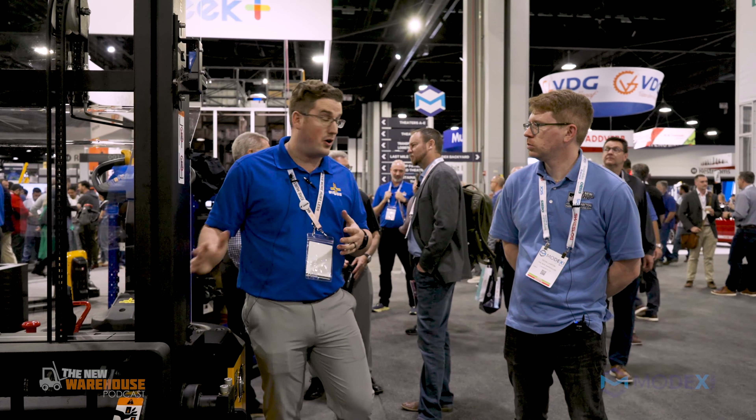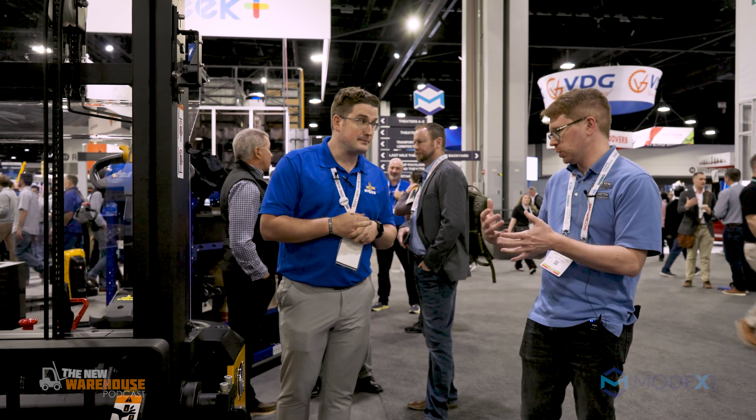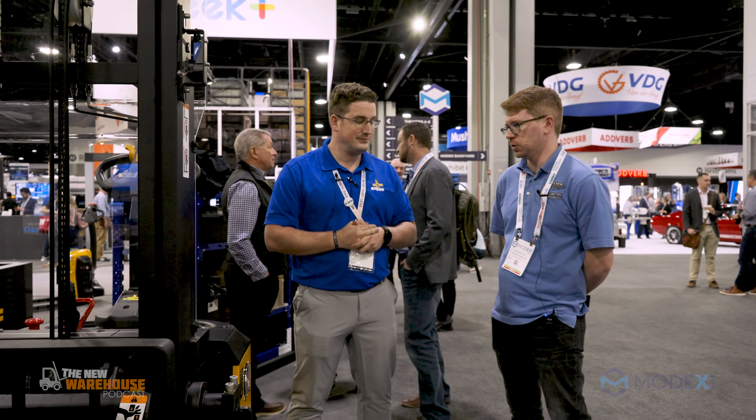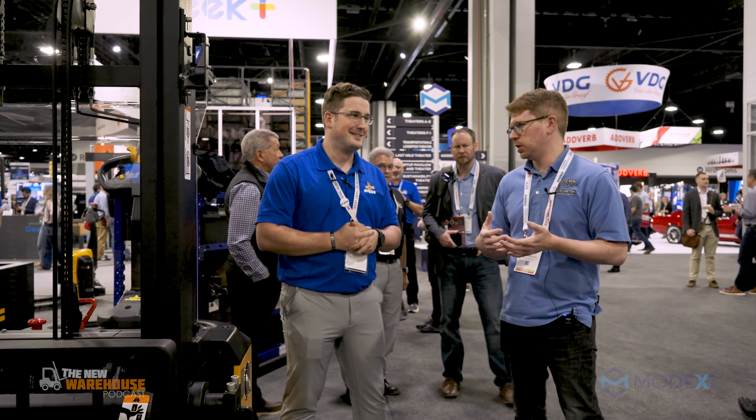All of our products are lithium enabled — we can plug this into a 120-volt outlet, or pair it with the right charger for multi-shift applications to get through all those runs off a single battery. As a whole, we are the largest manufacturer of lithium products in the United States right now with material handling equipment — the largest line of pallet jacks, all lithium enabled, as well as our walk-behind reach trucks, counterbalance, and our sit-down ride-on. Being able to charge easily, like plugging in a cell phone, makes such a difference.